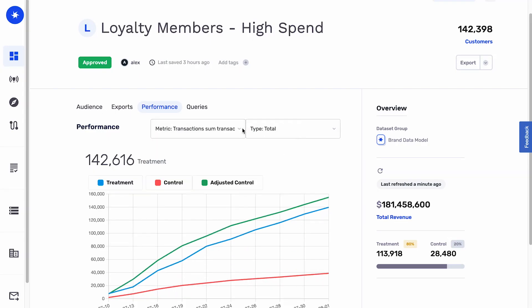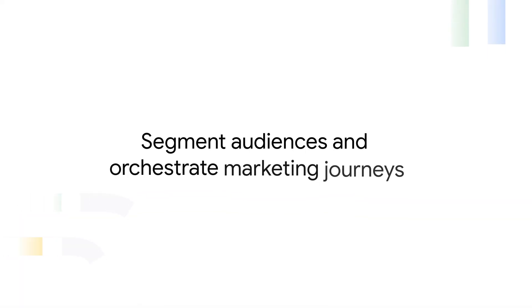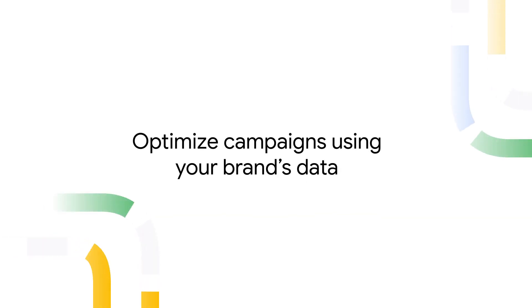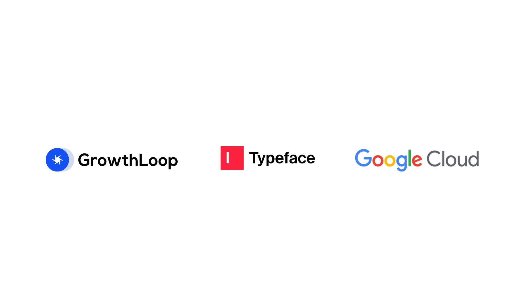After a short time, he can measure the results and performance on any key metric like engagement, revenue, or order quantity. Segment audiences and orchestrate marketing journeys with Growth Loop. Create personalized content at scale with Typeface. Optimize campaigns using your brand's data stored in Google BigQuery. Transform your marketing with Generative AI.